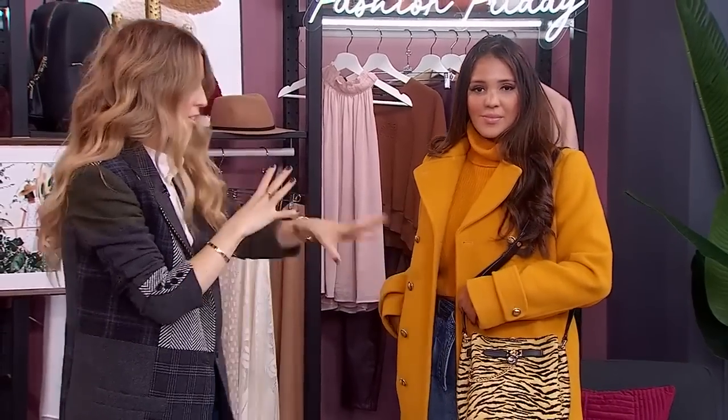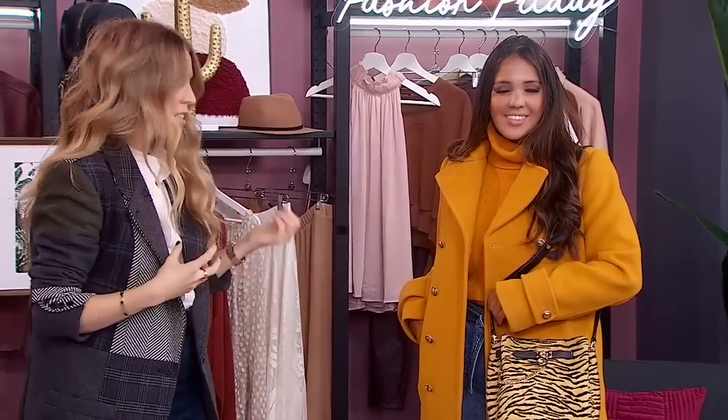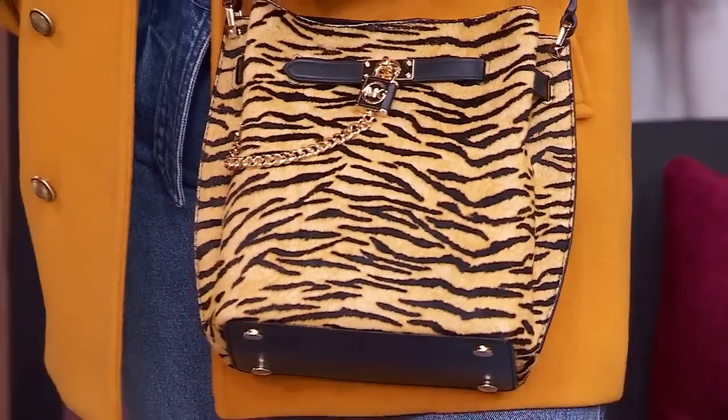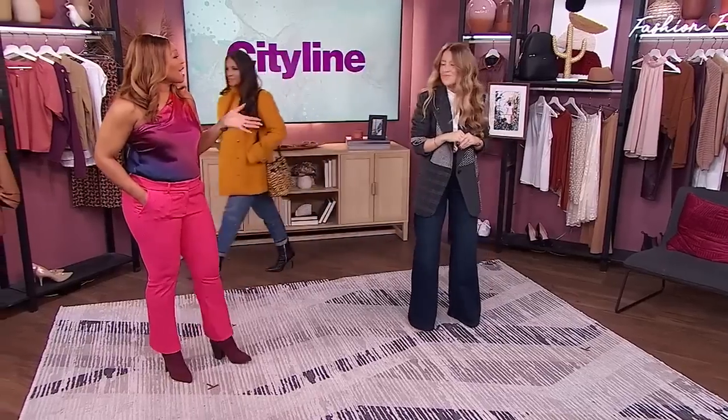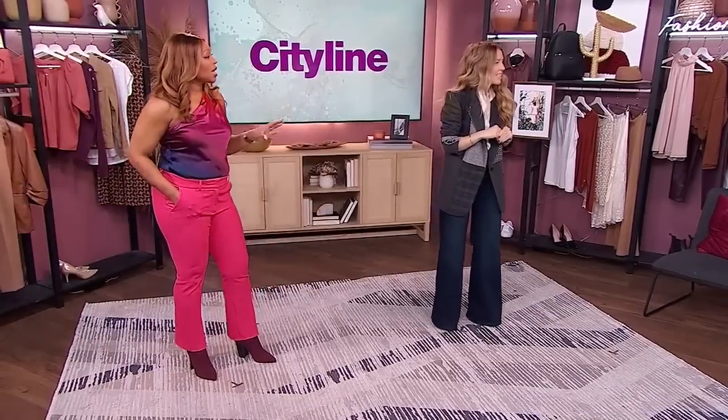We've cuffed the denim with a great boot that has some hardware — if you're not a jewelry person, look for that metal detail in your accessories. We've tied it all together with a great bag that brings in all the colors of the outfit. And I love that she's even getting away with a crop at work, because the high-waisted denim means she can wear a crop top and still look fabulous.